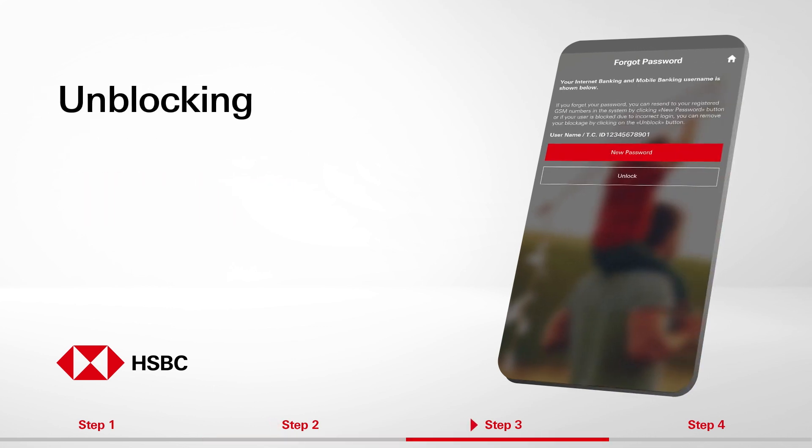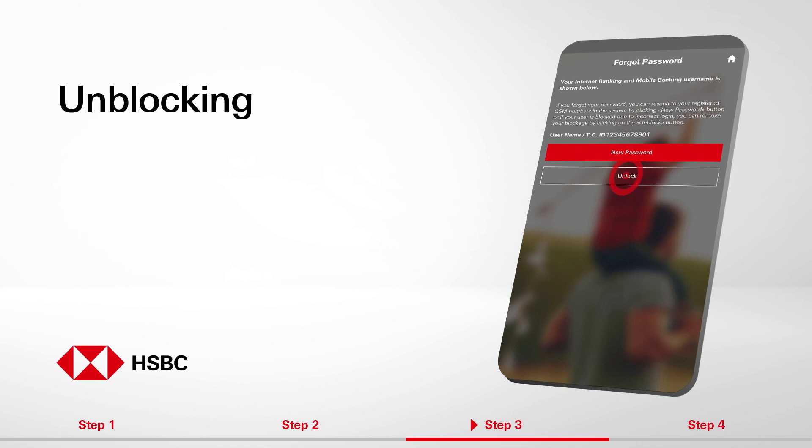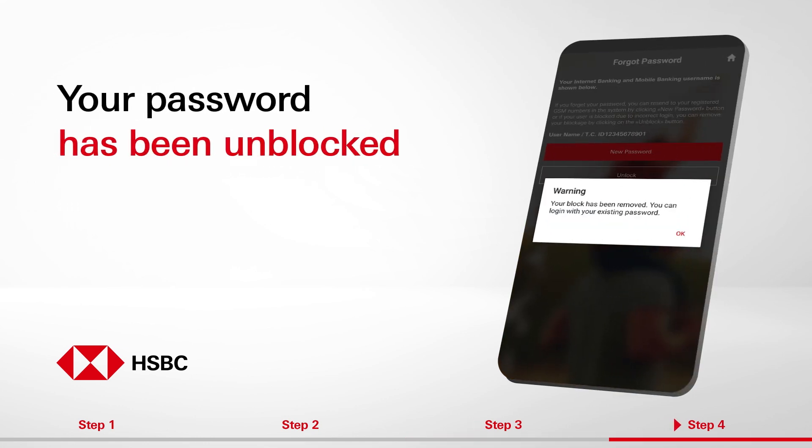You can easily unblock your password with the Unblock button under your username and Turkish ID information. You have successfully unblocked your existing password. You can log in to HSBC Internet Banking and Mobile Banking applications with your existing username and password.